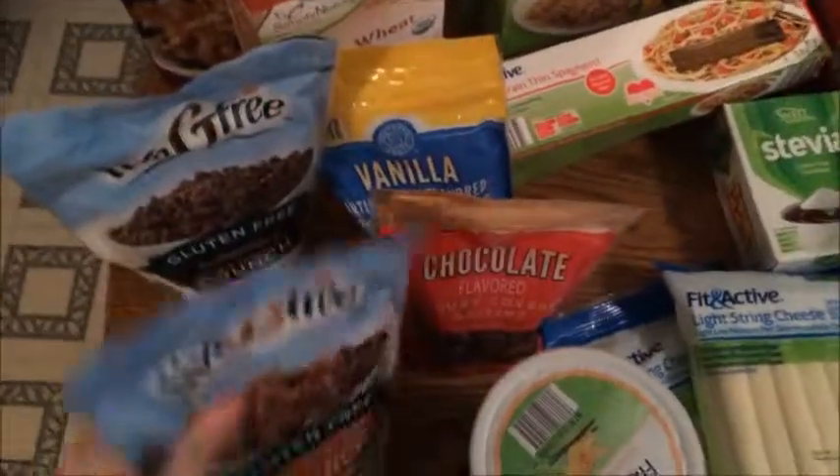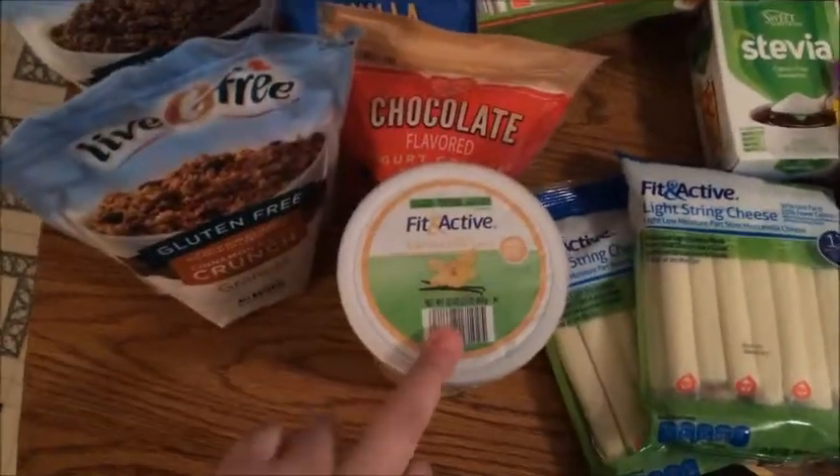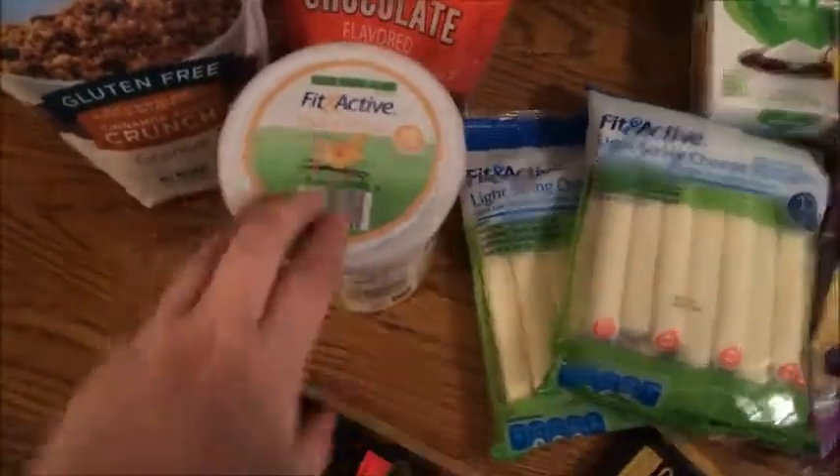The gluten-free granola comes in double chocolate crunch and cinnamon raisin crunch. My daughter will like those in parfaits, which is why I also got some more vanilla yogurt.